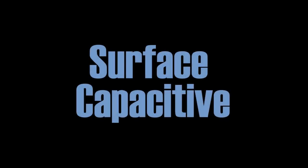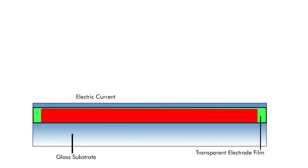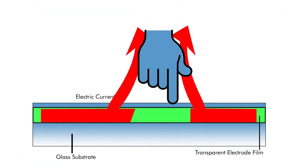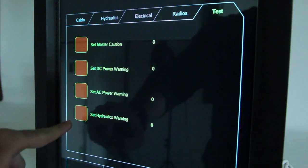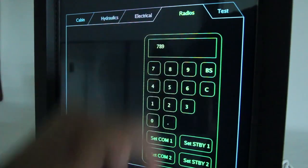Being an all-glass design, light transmission of surface capacitive touchscreens improves display viewability and reduces eye fatigue. This type of touchscreen is ideally suited for rugged, industrial, or military applications.